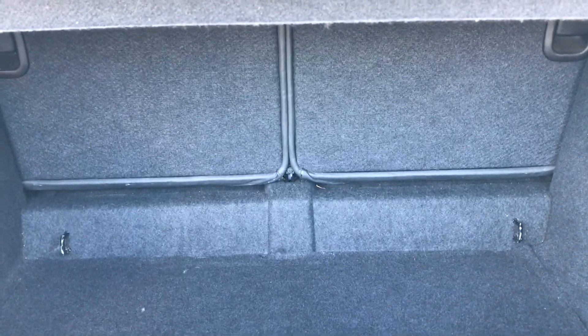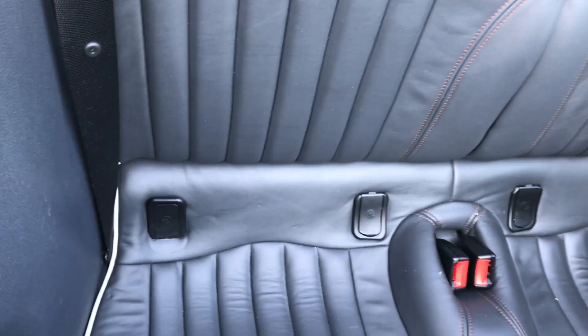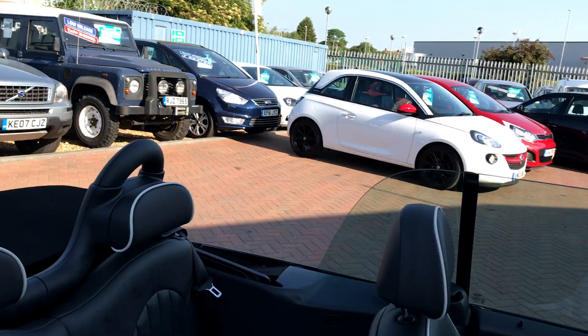It's not the biggest boot in the world, but you do get a 50/50 split rear folding seats. These are four-seaters, so it's two headrests, two seatbelts, and you get your ISOFIX as well.